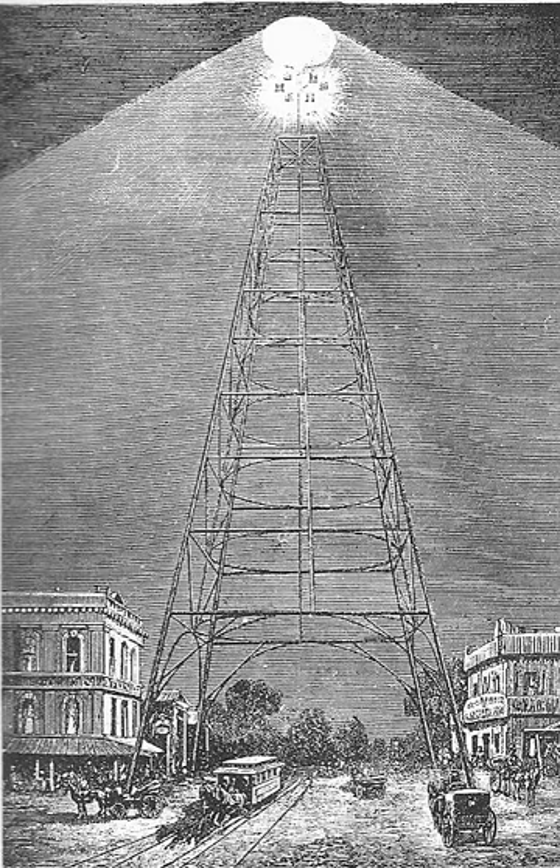Arc lamps, known for their exceptionally bright and harsh light, were the most common method of illumination. As incandescent electric street lighting became common, the prevalence of towers began to wane.